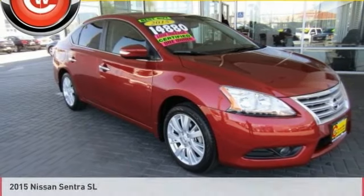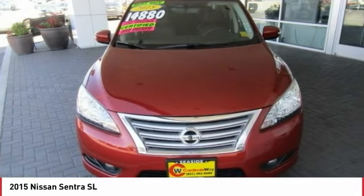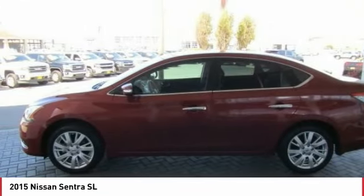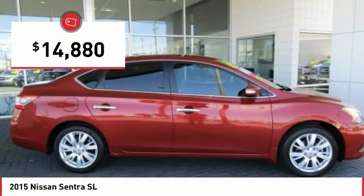You're going to love the 2015 Sentra. With its spacious and versatile interior and stellar fuel efficiency, the Nissan Sentra is the obvious choice for anyone who wants to enjoy a stylish and comfortable ride, and is priced below $15,000.